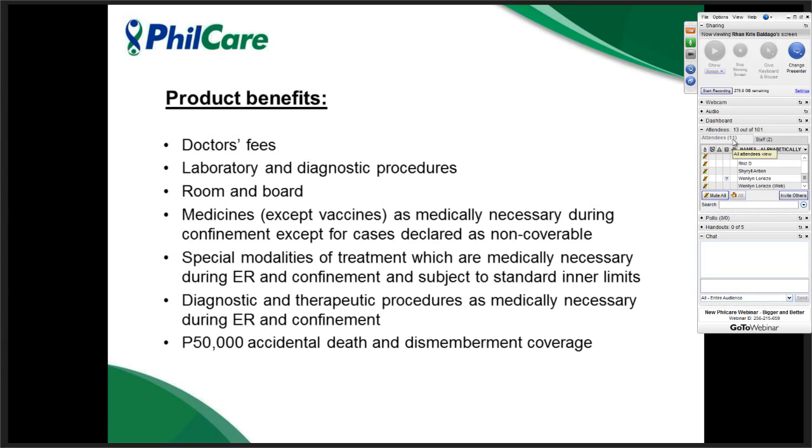The next benefit is special modalities of treatment — alternative procedures that can determine the best type of cure, like MRI, neuro-scan, and CT scan. Diagnostic and therapeutic procedures are also covered, but only those necessary during ER confinement. The last benefit is the 50,000 accidental death and dismemberment coverage.